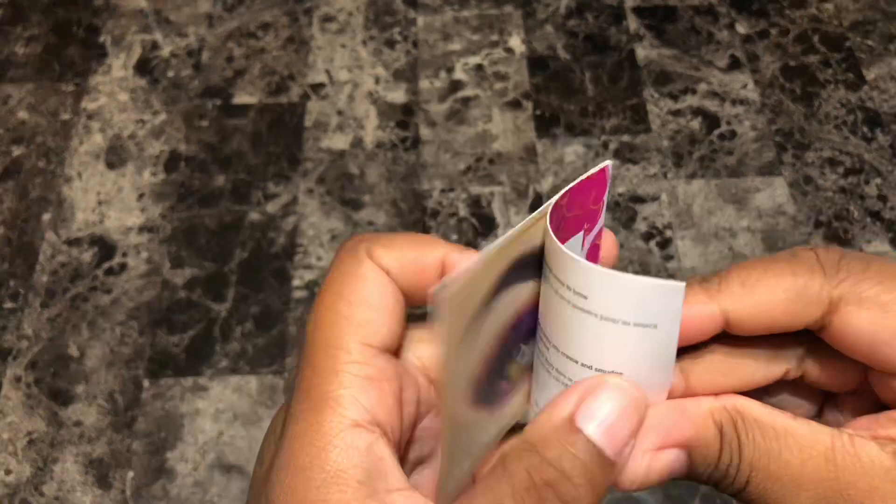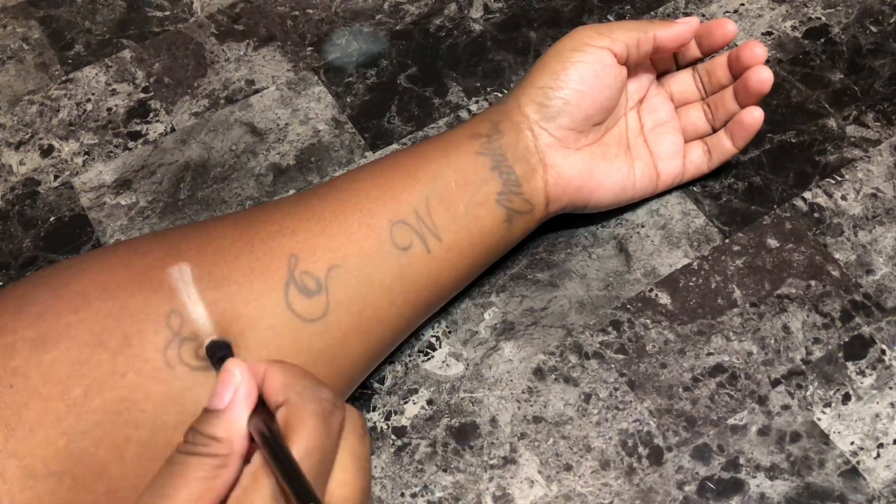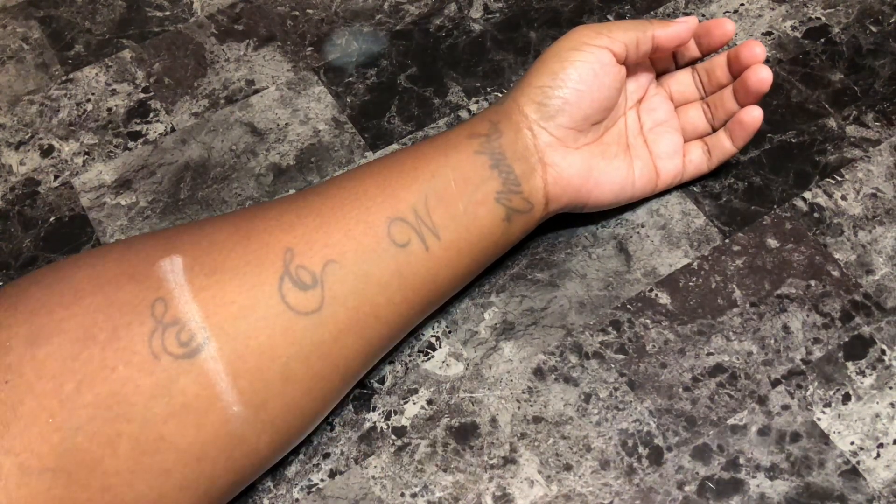I used my elf contour brush to do the swatches and I did not apply a base or primer beforehand. Starting with the first shade going left to right, Dazzle is a light pinkish gold satin.